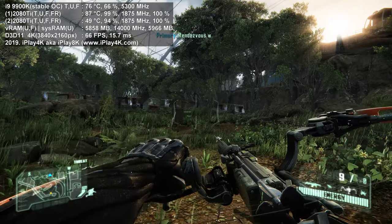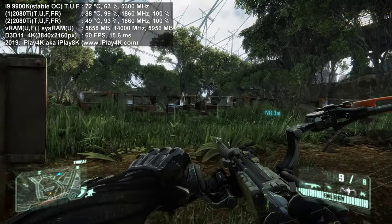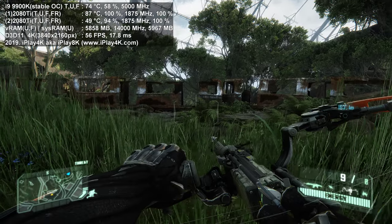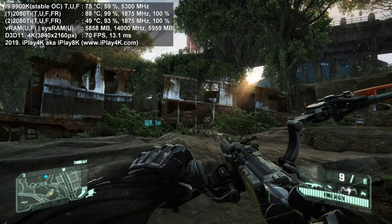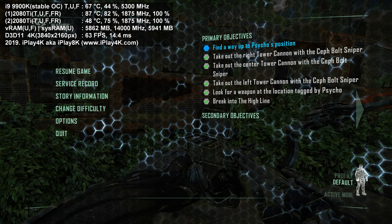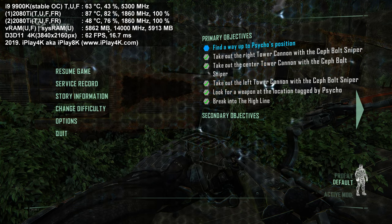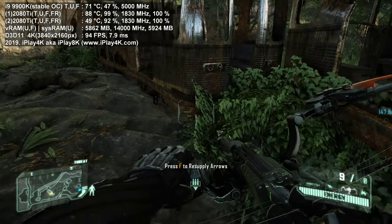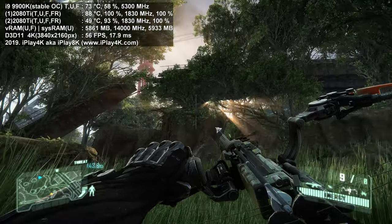If you're looking at RTX 2080 Ti SLI, I advise going for it — about 90% of titles support SLI, and for those that don't, you can get community-made custom SLI profiles. If you have the money, this is the way to go. I also notice the VRAM footprint right now is much lower than on Pascal or Maxwell GPU architectures — the RTX 2080 Ti is using less frame buffer space, and I believe Nvidia may be compressing data before storing it to VRAM.